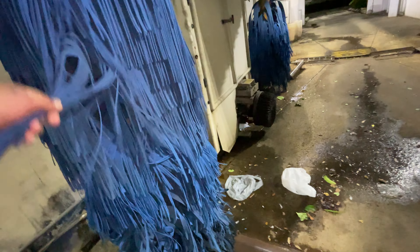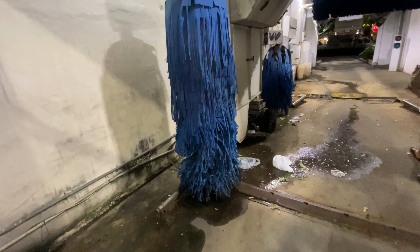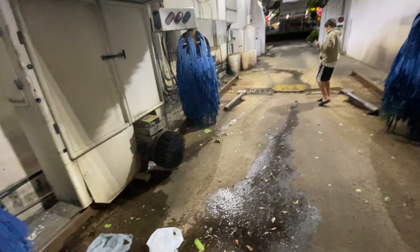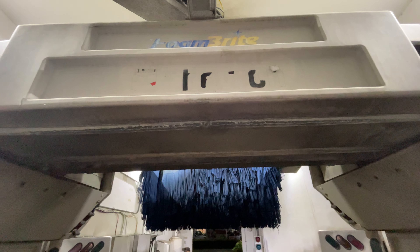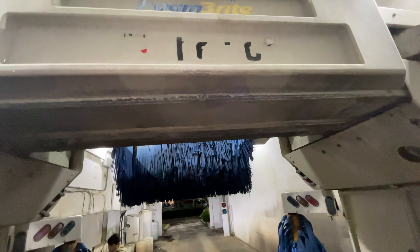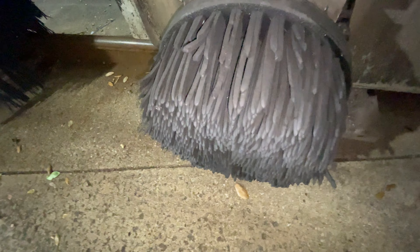I like these brushes — the way they look kind of reminds me of the Mac Neo brushes. The system is a bit worn, and as you can see, those are the foam bright brushes right there — foam bright.